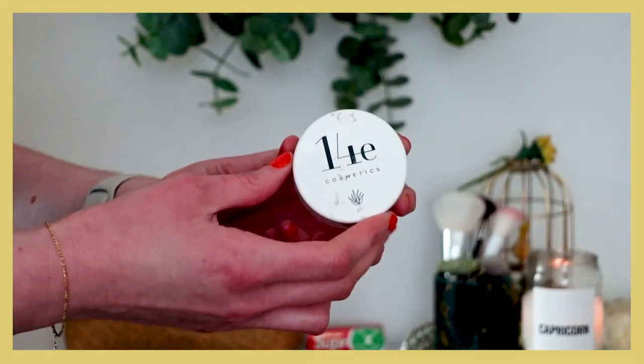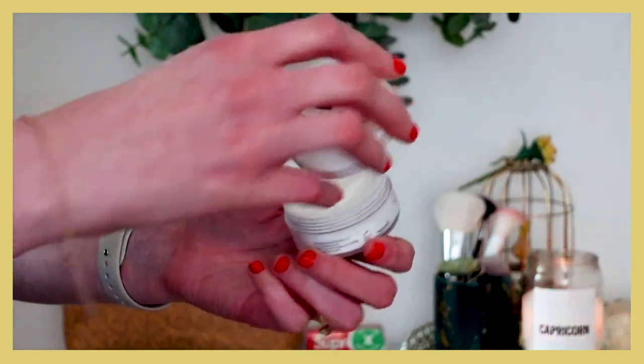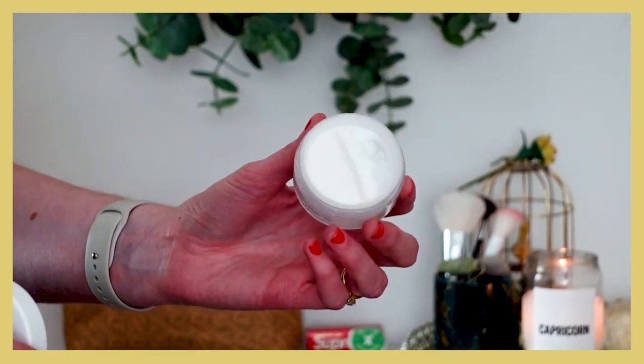For setting powder: this one looks nasty because I've used it so much. I've repurchased the 14E Cosmetics Aloe Nourish Prime and Set setting powder twice now. It's so lightweight and makes makeup look airbrushed when you set with it. It's gorgeous. I've talked about it a ton on my channel and I'll probably always have it because it's one of the best setting powders I've ever tried.